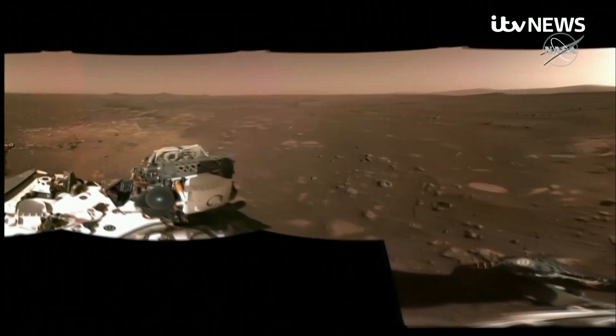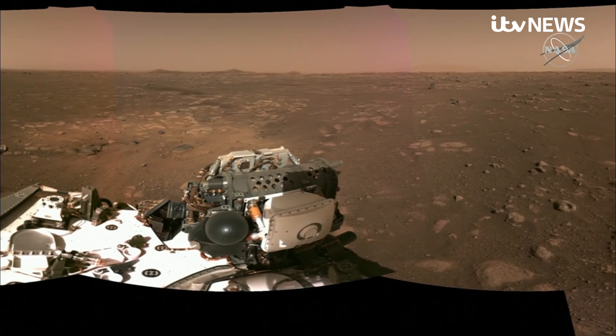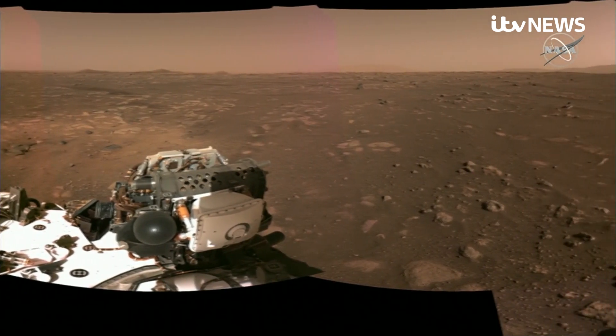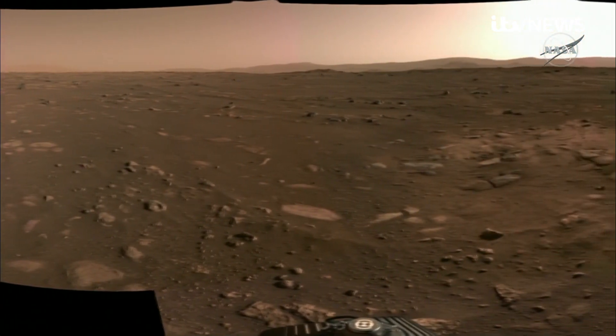And this is the rover's barren but stunning location — an ancient river delta, where billions of years ago water flowed, and where perhaps life once existed.